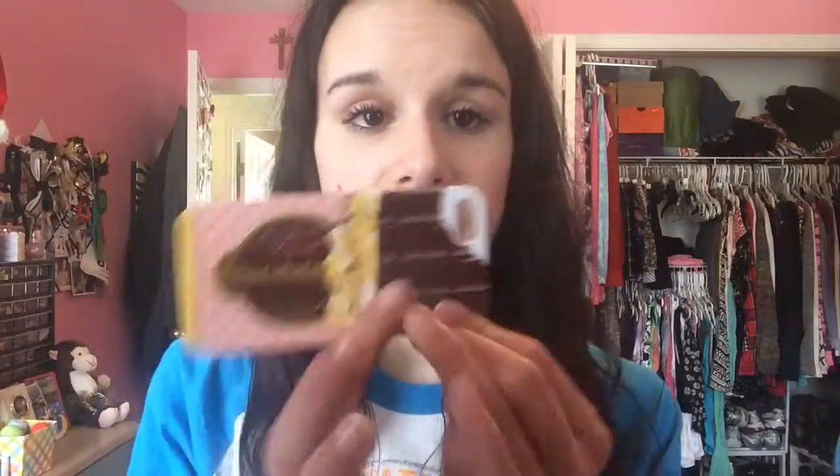This one you'll be surprised to know I got at Sephora — it's the Too Faced candy bar case. It came with my Too Faced candy bar palette and it says it's for decorative purposes only, not really supposed to be a case, but I use it as a case. It's super cute and looks like a chocolate bar being unwrapped.